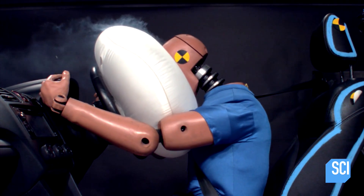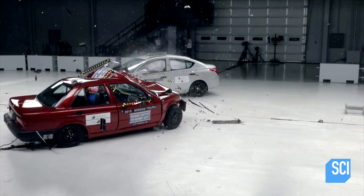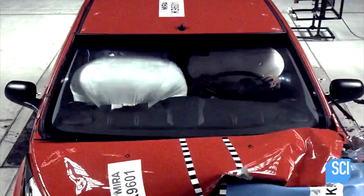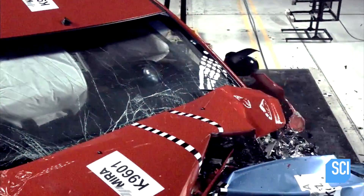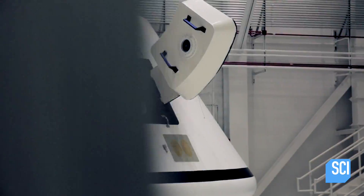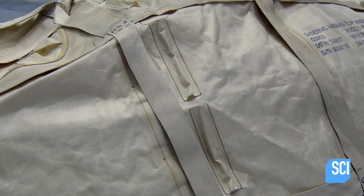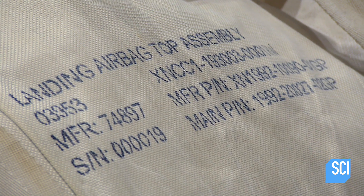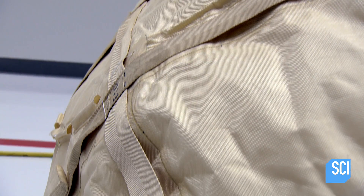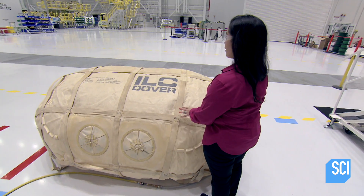It's estimated this incredible innovation has so far saved the lives of over 40,000 people in the United States alone. Boeing engineers are taking the principle of Alan Breed's revolutionary car airbag and supersizing it. What we have in front here is a flight-like, full-scale outer airbag assembly.